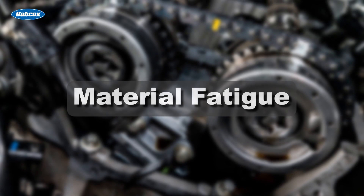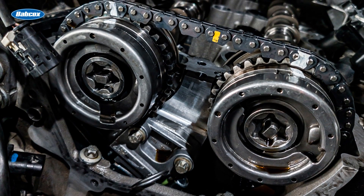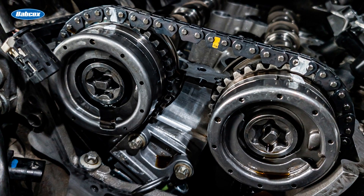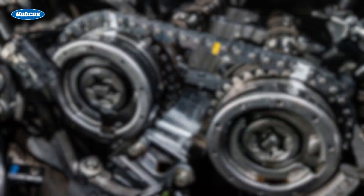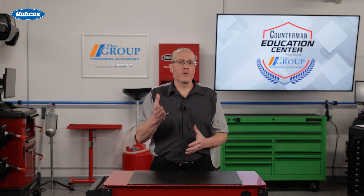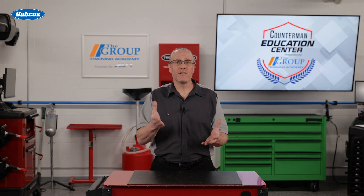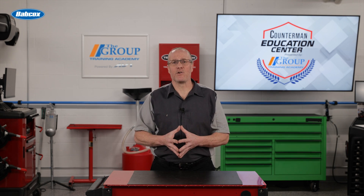Material fatigue. Over time, the materials that make up the timing chain may experience fatigue, especially if the engine operates under high stress conditions frequently. If your customer needs to replace their timing chain or chains, it is also critical to inspect and, in some cases, replace components that tension the chain and variable valve timing actuators.